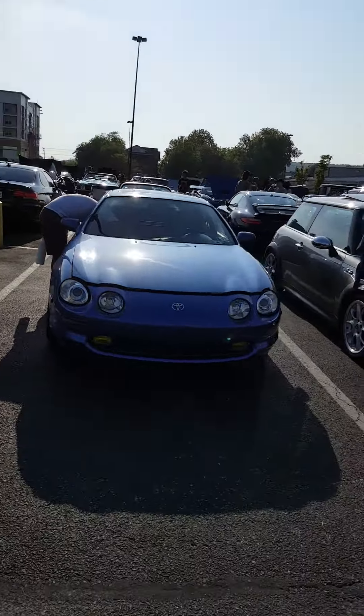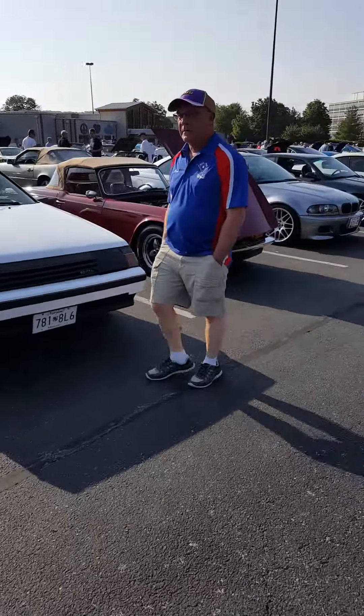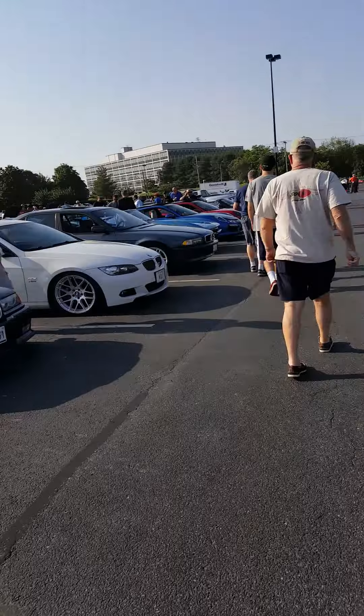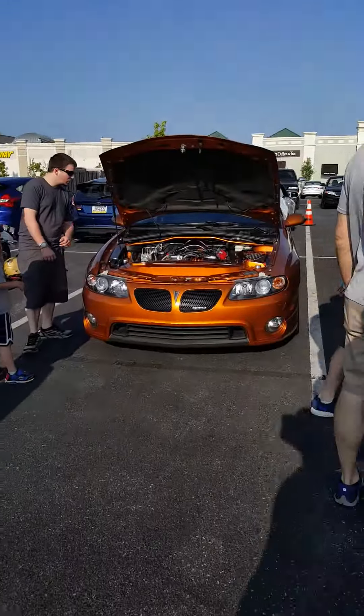This Toyota is awesome, it sounds so good. This GT looks so sick.